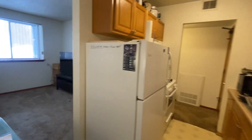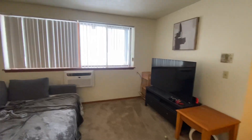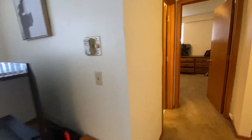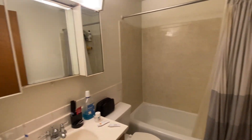Then swinging around into the main living area — it is garden level but there's plenty of natural light with these huge windows. There's a built-in air conditioner, and then into your tiled bathroom with tile surround in your tub and shower.